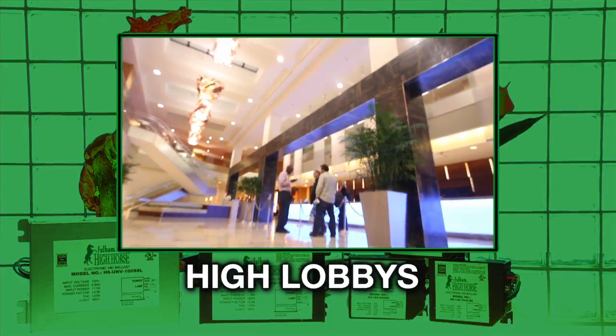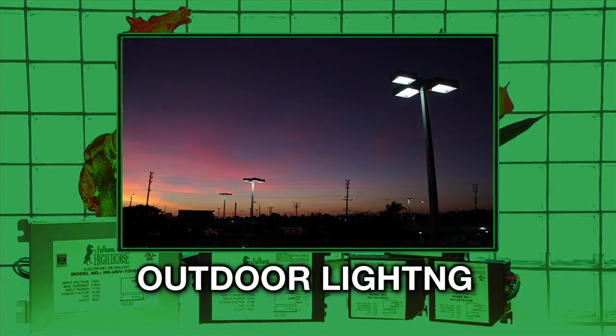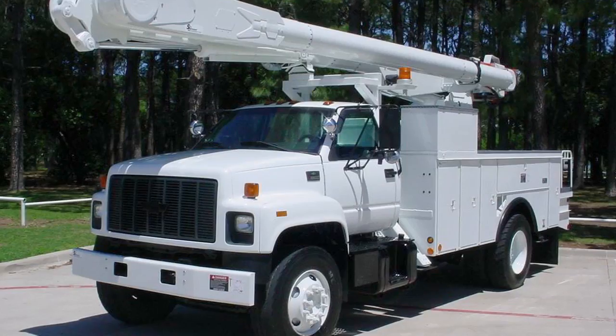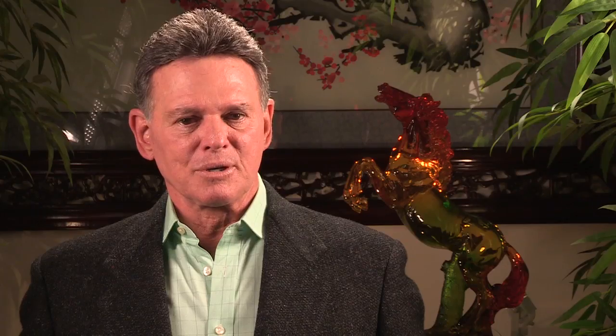With better lumen maintenance, the lighting designer can design using lower wattage fixtures or fewer fixtures. HID lamps tend to be utilized in high locations — high lobbies in hotels and office buildings, outdoor lighting, parking garages. It is a costly process to send repair, maintenance, and replacement trucks out to do these jobs. By doubling the lamp life, you reduce that maintenance burden significantly. This is the main advantage of electronic HID.